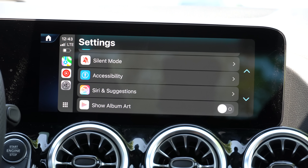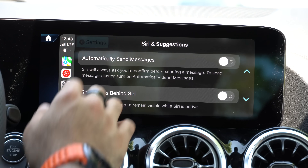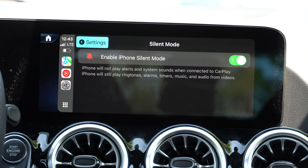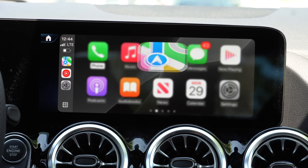Moving on, that's basically it for the accessibility side. In Siri & Suggestions, notice the new Siri Intelligence icon, but when you click on it nothing has changed — everything's pretty much standard. Another thing I almost forgot: Silent Mode. By having this enabled, all your other Apple devices paired to your phone — like an Apple Watch or an iPad with LTE — will be silenced as soon as you get in a vehicle and CarPlay is detected. Only your CarPlay head unit will alert you while driving, not your other Apple devices.